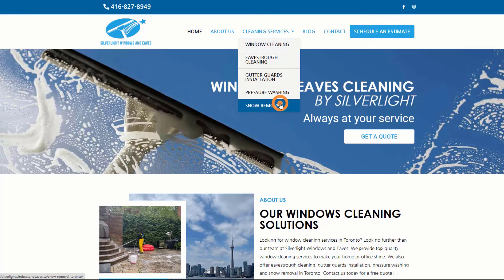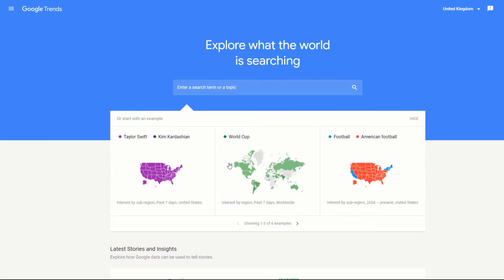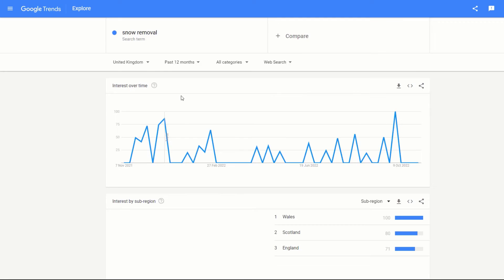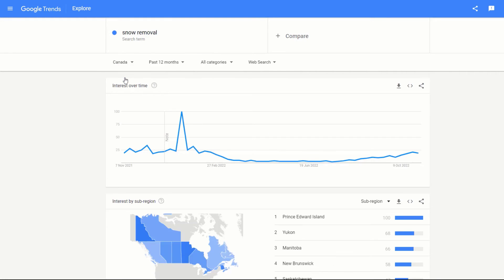But they also offer a snow removal service. If I go to Google Trends and search for how popular the keyword snow removal has been in Canada in the last 12 months, I can see the trend increases around September and October and continues climbing until a massive peak in January. This makes a lot of sense as it will be the middle of winter in Toronto when most of the snow will be falling.